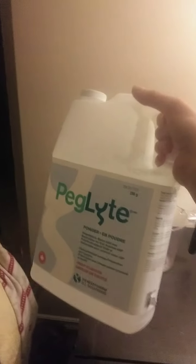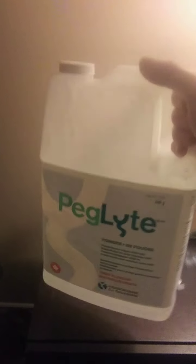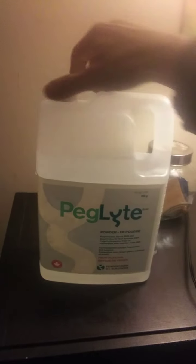So here it is — this thing is huge. It's something that would probably be the size of what you'd buy antifreeze in. It's really big. And you can see the water line is up to here. That's a lot to consume.